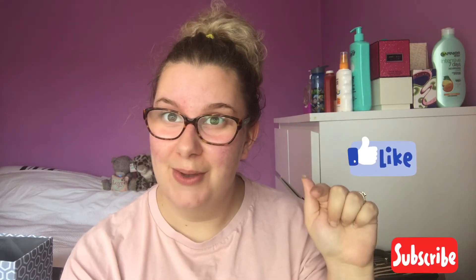Hi guys, welcome back to my YouTube channel. If you're new here, then welcome and I hope you enjoy what you see and want to stick around. As always, if you like what you see please give the video a thumbs up and subscribe down below for more content. Today I thought it'd be quite fun if we did a get ready with me — I just wanted to do my everyday makeup look and see what you guys think. I am no makeup professional, just hear me out on that.